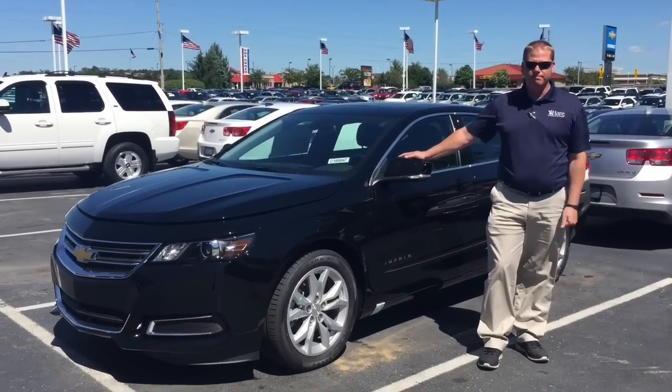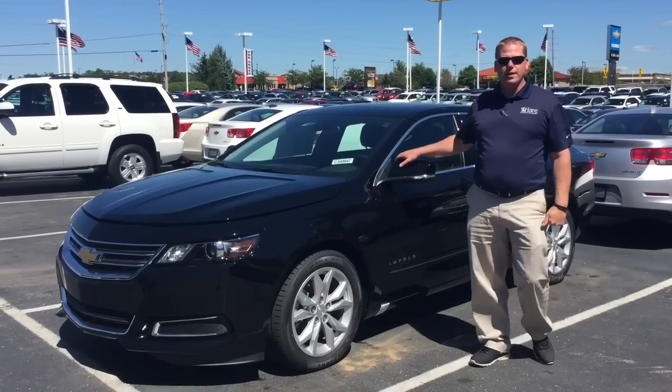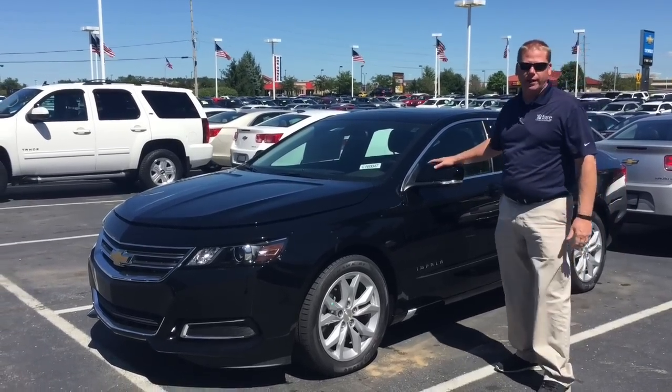I'm Brian Ivelin with Air Chevrolet in Noblesville, Indiana. I'm here to talk to you today about the 2016 Chevrolet Impala.